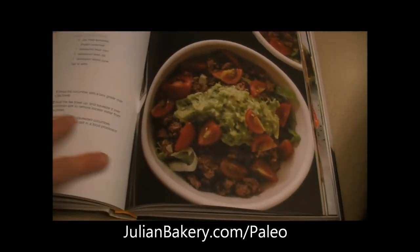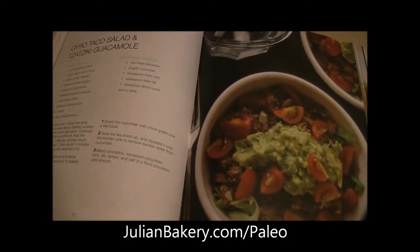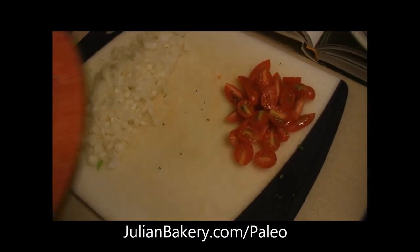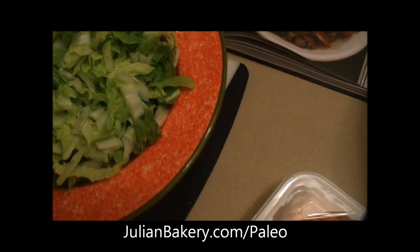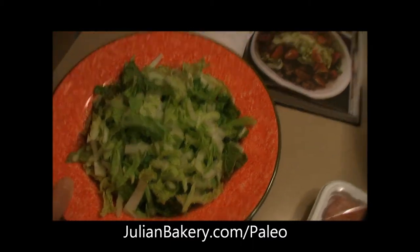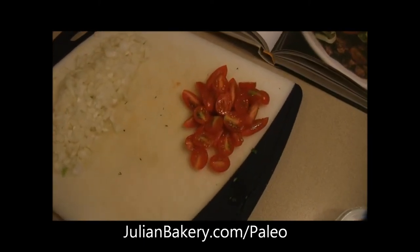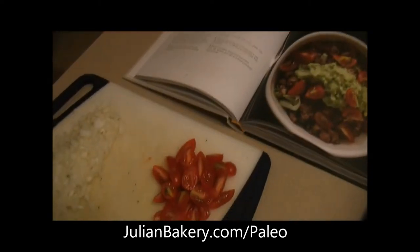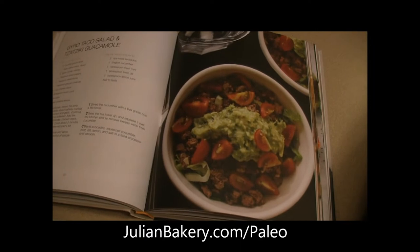Today we're making a gyro taco salad and tzatziki guacamole. I prepped everything here and we're going to get going. It says to do it on romaine lettuce but Dan and I are going to go with napa cabbage, which I've already washed and shredded.